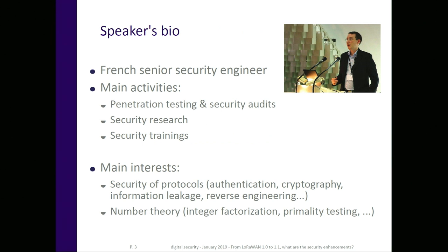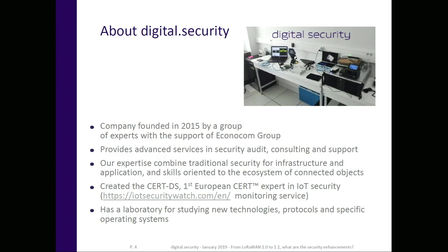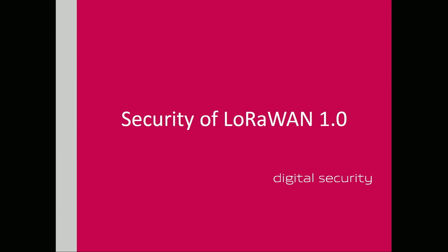Let me introduce myself. I'm a French security expert in IoT. I do a lot of pen tests and research on IoT devices. I'm mostly interested in protocol security and cryptography. I'm working at Digital Security, which is a subsidiary of the Econocom Group. We have our own lab in Paris where we do a lot of research, experiments, and audits on IoT devices. I will show you our research on LoRaWAN security.